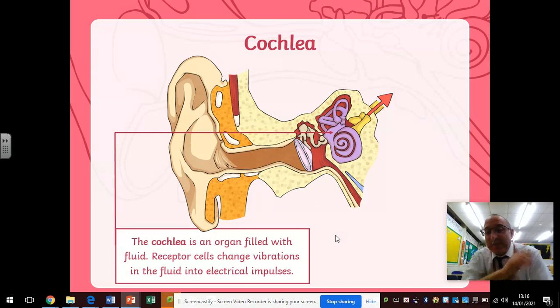The cochlea is this funny purple squiggly thing you can see in this diagram, and it's an organ that is filled with fluid — there's a liquid inside it. Receptor cells change the vibrations in the fluid into electrical impulses, so it changes the wobble of the liquid to create an electrical impulse that can be used in the nervous system in the body.